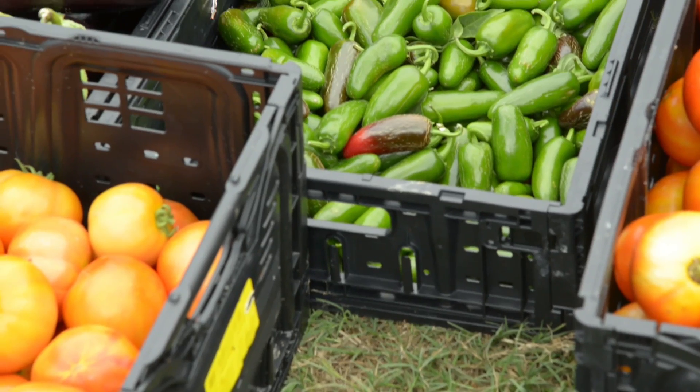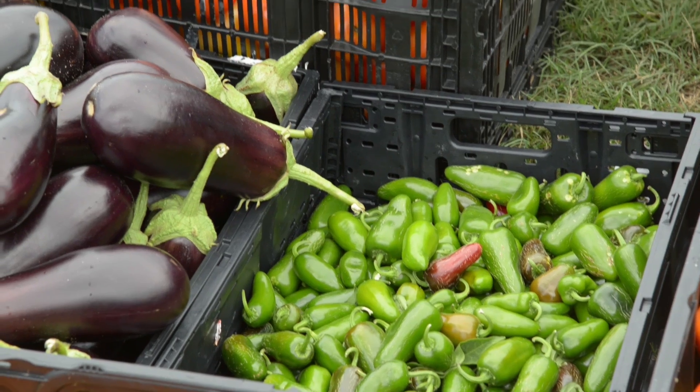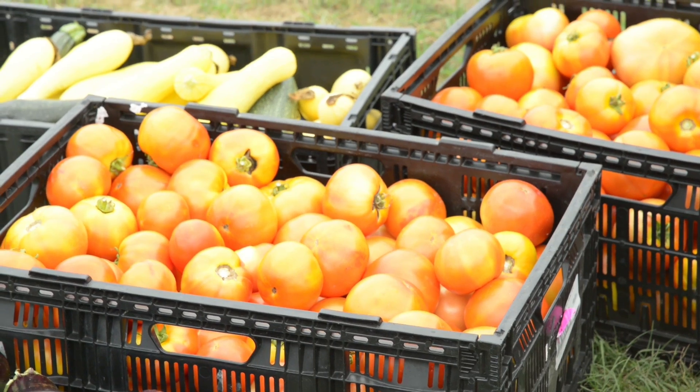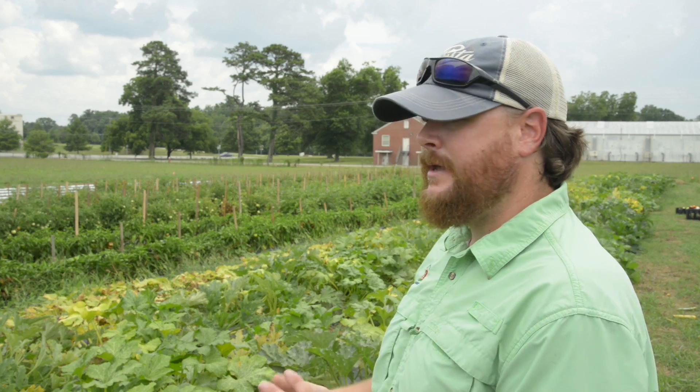They've done a lot of really good work and brought in a lot of people. We have okra, green beans, a lot of tomato plants — mostly your typical red slicing type tomato. We've got bell peppers, eggplants, some jalapeño peppers, yellow squash, zucchini squash, cucumbers, and a few melons stuck on the end.